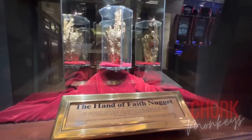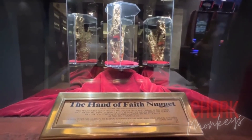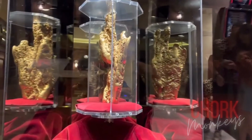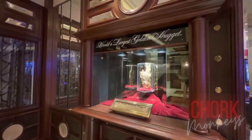Wonder awaits around every corner in Vegas, and the Golden Nugget Hotel and Casino is no exception. Stop by to see the Hand of Faith, a 61-pound nugget of gold that is the largest in existence.